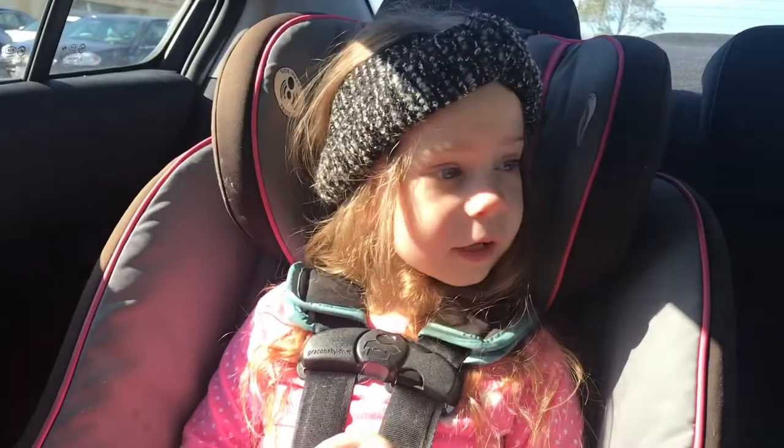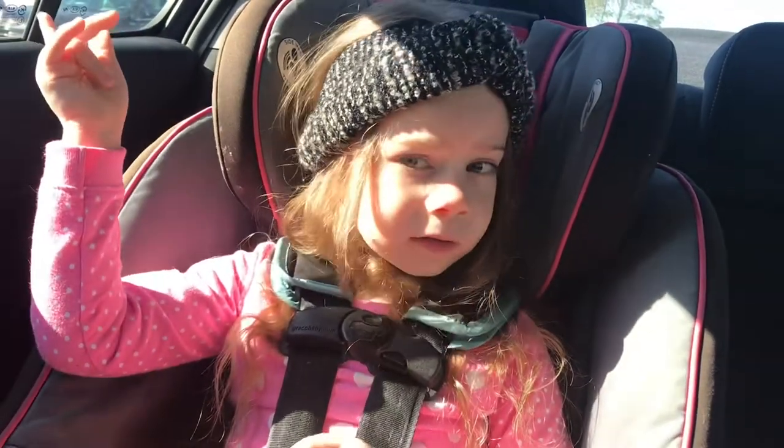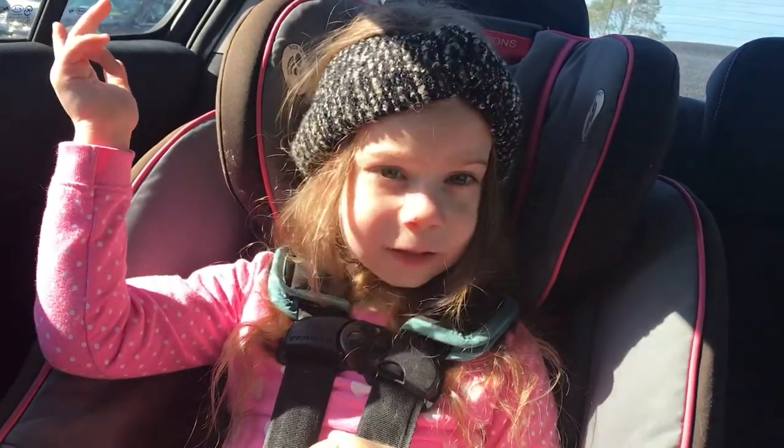My nose is probably all red still because I've been blowing my nose non-stop. But I am feeling better, so today Harper and I decided to just have a little girls day. We're about to go to the Halloween store — there's a giant pumpkin on the roof, so Harper called it the pumpkin store. And we are going to go to the candy store after.